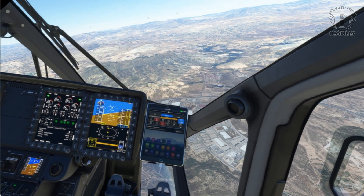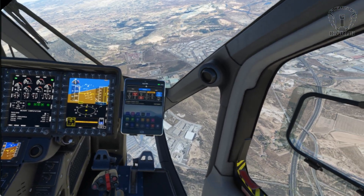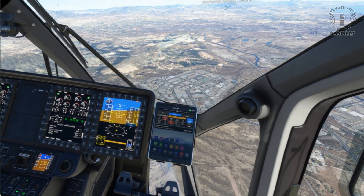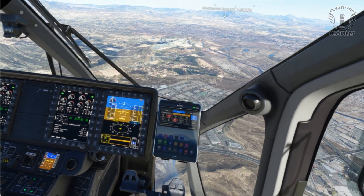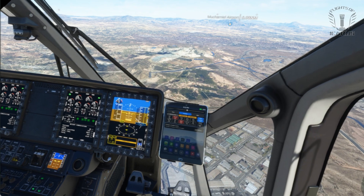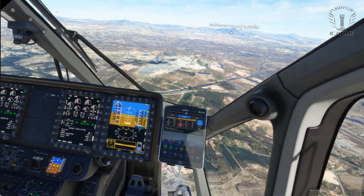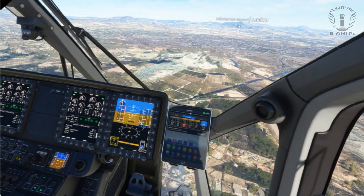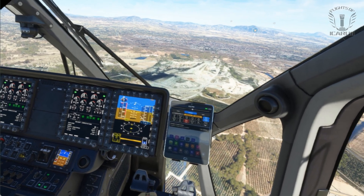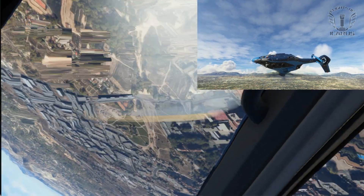Next, I tried to overspeed the helicopter. I got a maximum speed warning but there didn't seem to be any effect on my handling. I also tried some aerobatics which also set off some alarms but nothing broke, although I imagine the passengers were less than impressed.